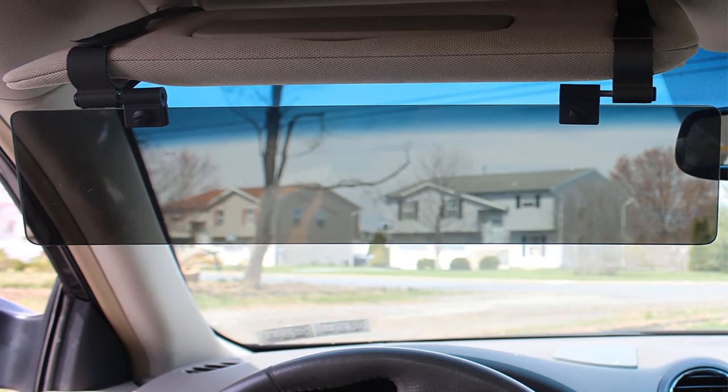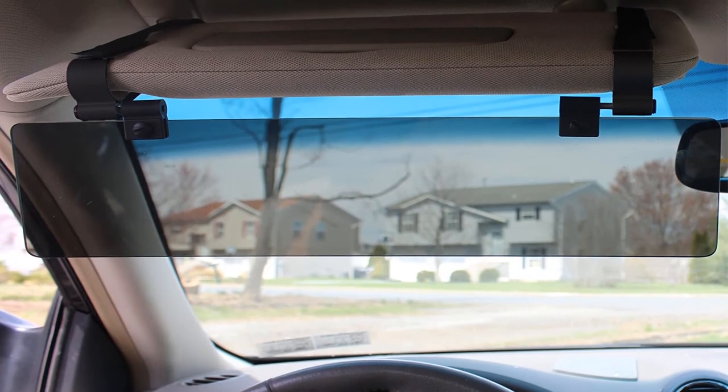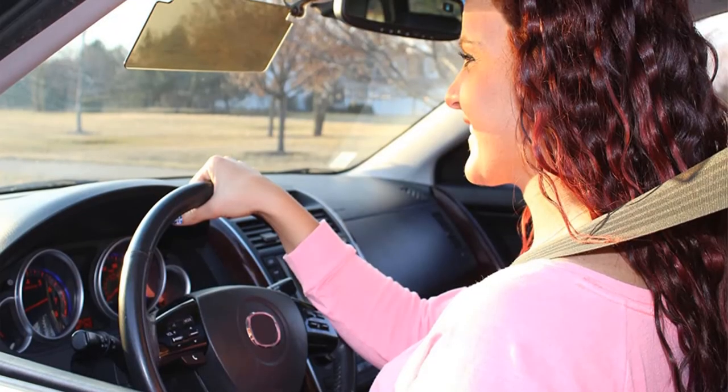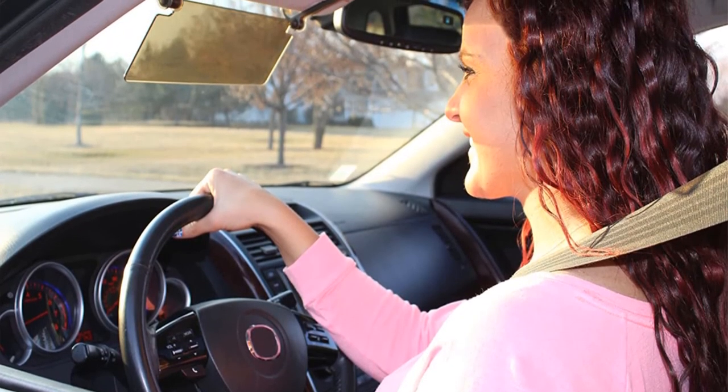Pros: blocks over 90% UVA and UVB rays, easy to install, folds away neatly, flip down glare blocker, ideal for short people. Cons: difficult to clean.